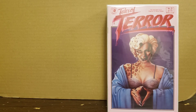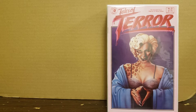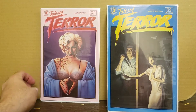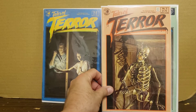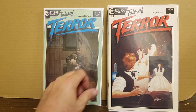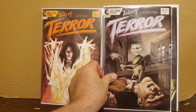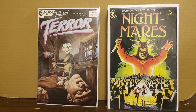Tales of Terror from Eclipse ran 13 issues. I have a couple issues buried in my boxes - I'm pretty sure I have one and two. Here's issue three - that's an interesting cover - number four, number five with a cool skeleton cover. He didn't have a number six and I don't believe I have one either. We go to number seven, eight, nine, ten, and eleven. He didn't have twelve and thirteen, and I don't think I have those either, so that's going to be a fun set to put together.